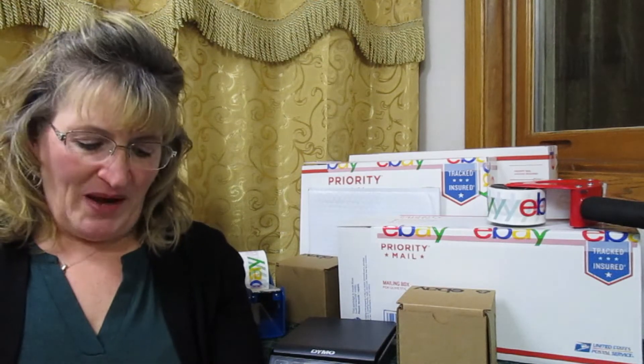Number fifteen was a Pampered Chef Valentine red heart dish. I paid $2.97 for this at my local thrift store. I sent an offer to an interested buyer and it sold for $18.94.